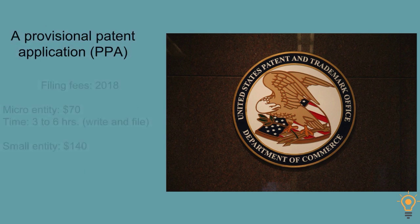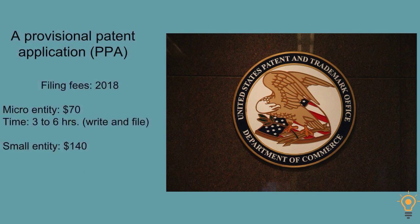For the original patent application, looking at filing fees for 2018: a micro entity is $70, and time to write and file is anywhere from three to six hours — it could be a little longer the first couple of times. A small entity is $140.